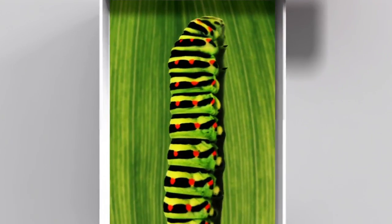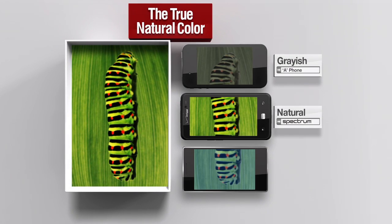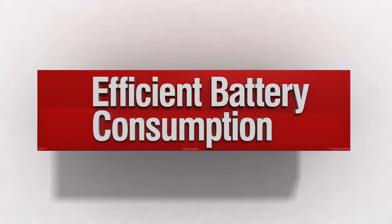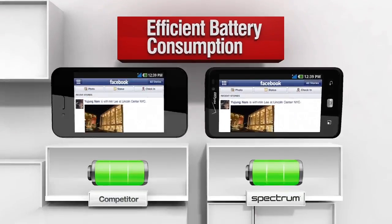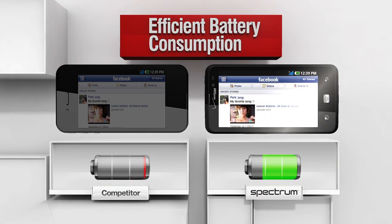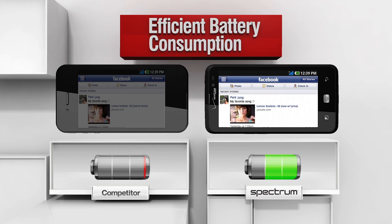LG Spectrum displays natural colors for the most realistic and optimized viewing experience. Tested on a white background, IPS uses significantly less battery compared to any other display technology.